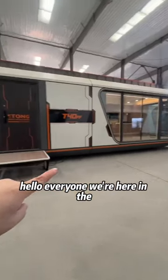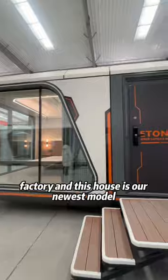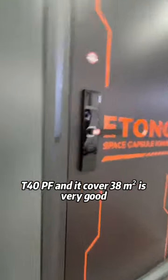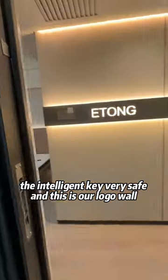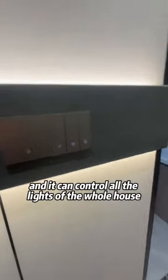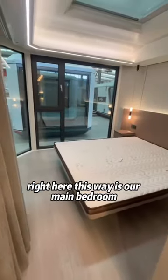Hello everyone, we're here in the factory and this house is our newest model T40PF. It covers 38 square meters. It features a very safe intelligent key and this is our logo wall. It can control all the lines of the whole house. This way is our main bedroom.